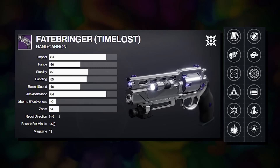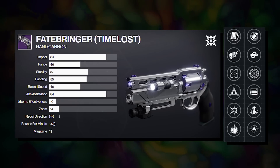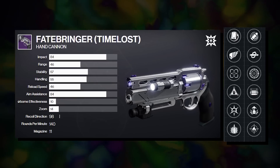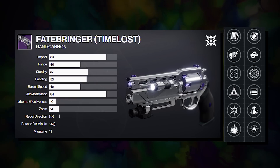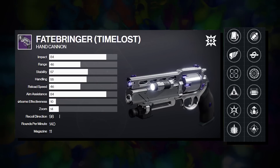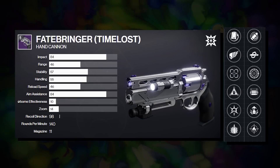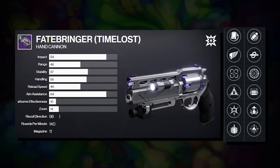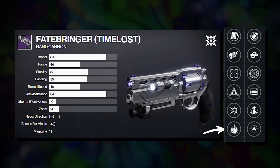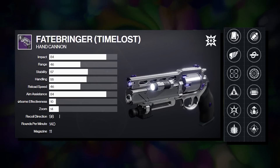You should consider maining or grinding out a god roll Fatebringer if you like guns with a very vertical recoil direction — 98 overall — you're a free-to-play D2 player, you want to take advantage of Explosive Payload in PvP, you really enjoy the flexibility of using adept weapon mods, or you just like the idea of mixing and matching perk combos like Killing Wind, Tunnel Vision, Thresh, or Explosive Payload in column three paired with Eye of the Storm, Kill Clip, Opening Shot, or Junkie in column four.